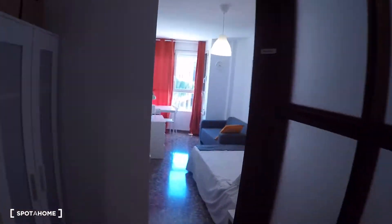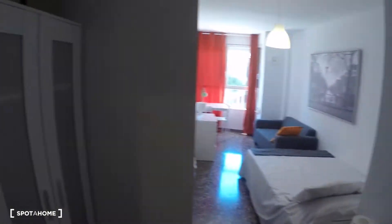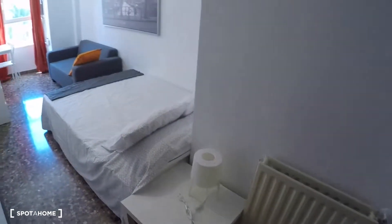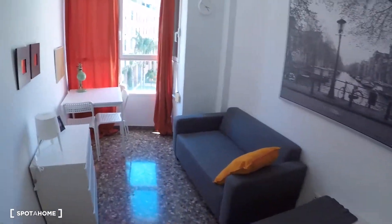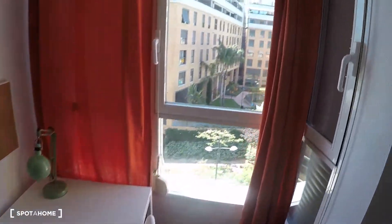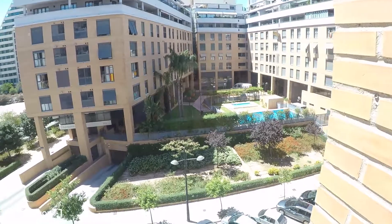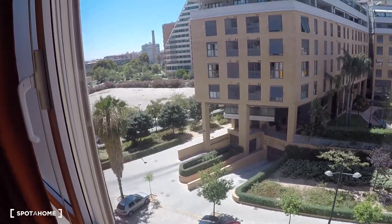We start here in bedroom number one. This bedroom has a wardrobe, a double bed, a bedside table with a lamp, a sofa, another lamp over the chest of drawers, a desk, two chairs, and a window with street views. There you can see the old Turia River and its gardens.